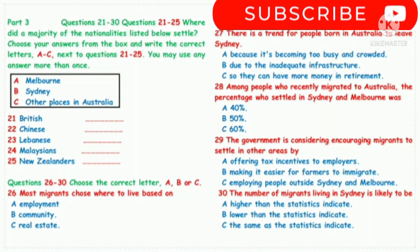Before you hear the rest of the conversation, you have some time to look at questions 26 to 30. Now listen and answer questions 26 to 30.